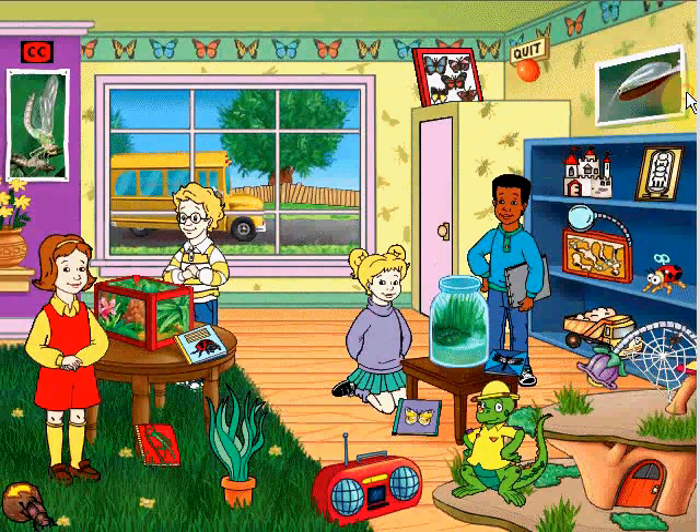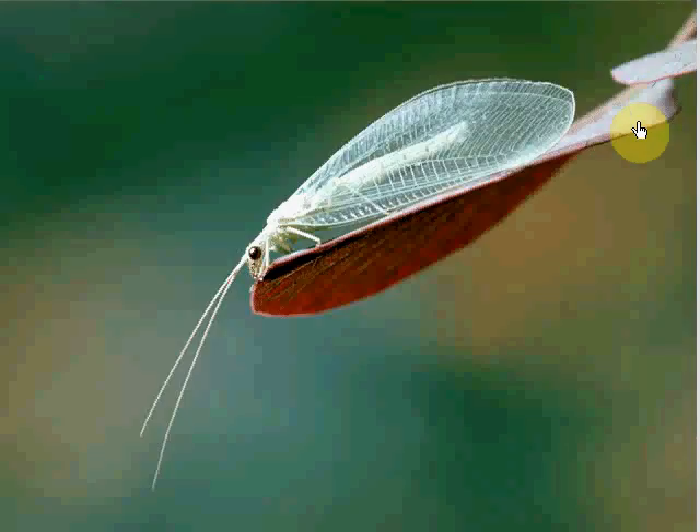Butterflies. Let's click on stuff. Not only is this lacewing beautiful and graceful, but it's a favorite of gardeners since it eats harmful aphids.